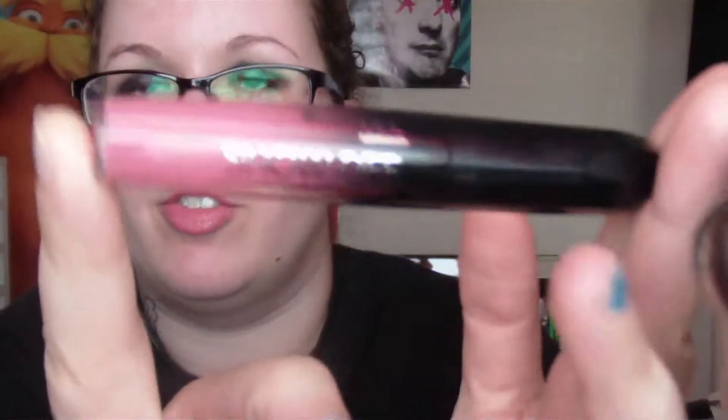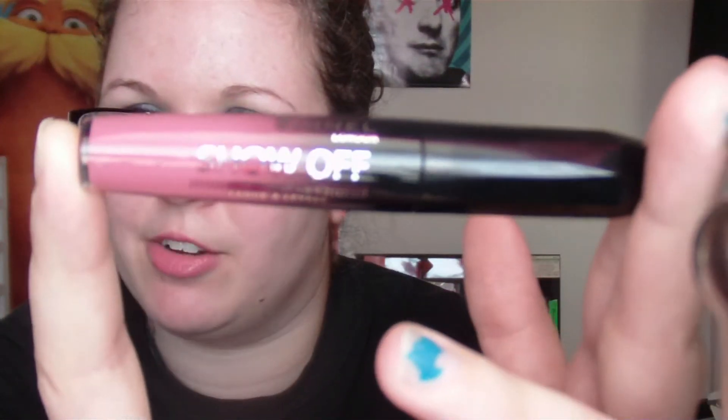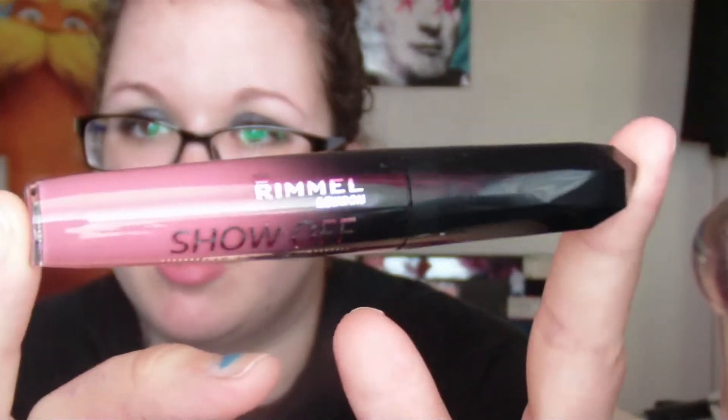This is going to be a review on the Rimmel Show Off Lip Lacquers. These were out in the UK last year and were called 'Apocalypse' — a different name, but essentially the same product. I got three of them in these three colors.